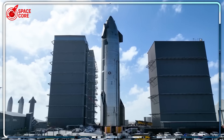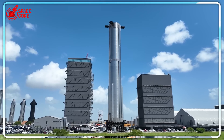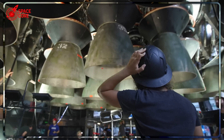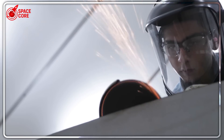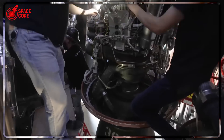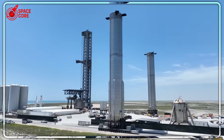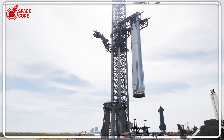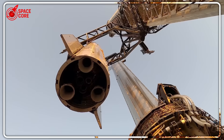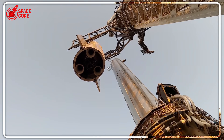Right now, inside SpaceX's Star Factory, six Starships stand in a row: Ships 39, 40, 41, 42, 43, and 44. But this isn't just storage — this is their secret assembly line. Look at Ship 44. It's shorter than the others, missing segments. Why would SpaceX build an incomplete ship?